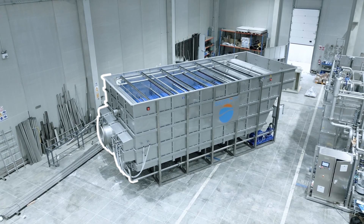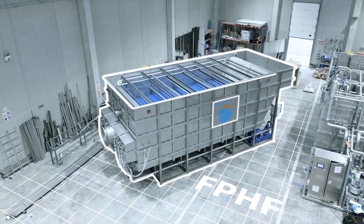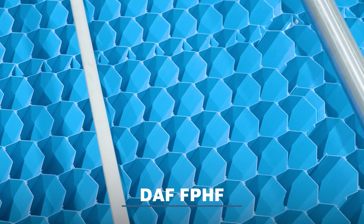When dealing with higher flows, the DAV FPVC is your go-to solution. It can treat up to 1,000 cubic meters per hour and is specifically designed to deliver high-efficiency separation on a large scale.